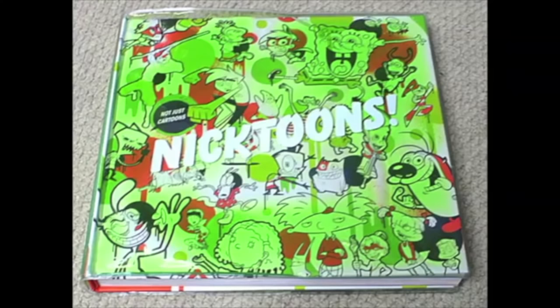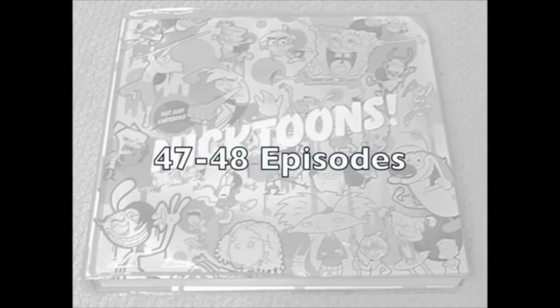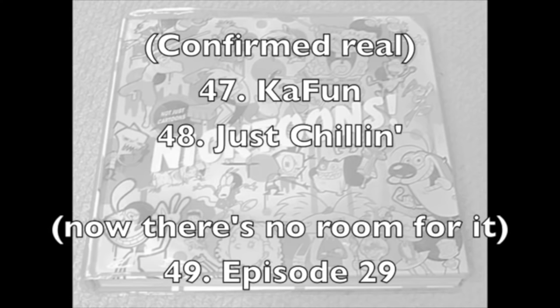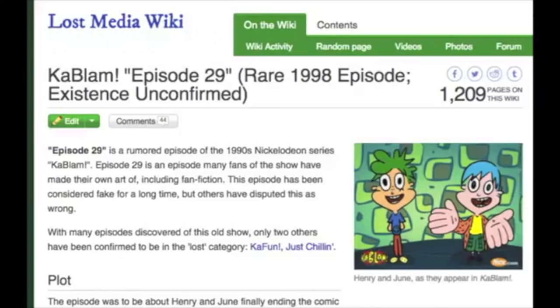Also, there's a Nickelodeon book called 'Not Just Cartoons Nicktoons' that lists Kablam as having 47 to 48 episodes. At the time that was written, Just Chillin was not known to exist. So essentially 48 episodes would include all the known ones, K'Fan, and episode 29. But then once we found out that Just Chillin existed, that would have knocked episode 29 out of the 48th slot. We would have had Just Chillin be the 48th episode, and that rounds out all the episode numbers — meaning that episode 29 doesn't fit in the episode list. Not to mention that there actually is an episode in the list that's numbered 29, so there can't really be two episode 29s.